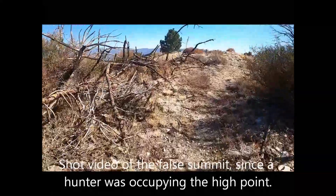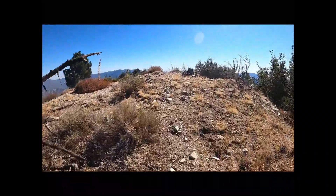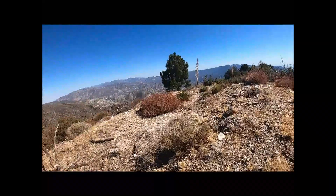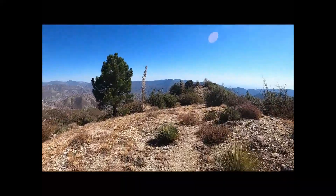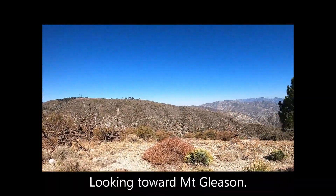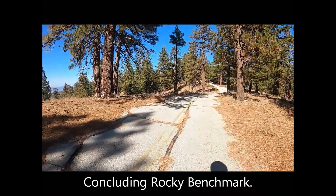Instead of showing a summit clip, I shot it on the false summit due to a hunter occupying the true summit — necessary hunting season sacrifices. Looking toward Mount Gleeson. Concluding Rocky Benchmark.